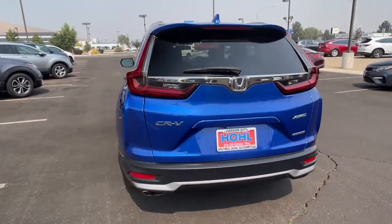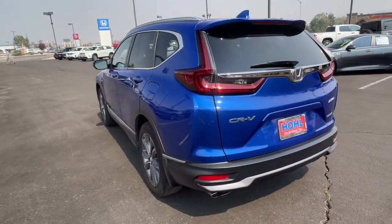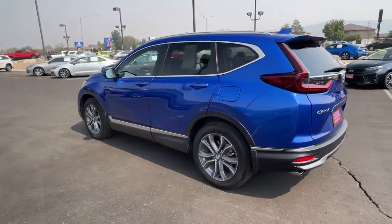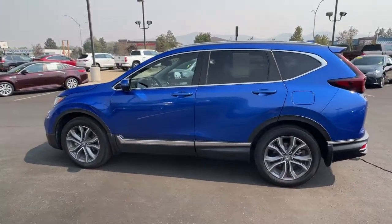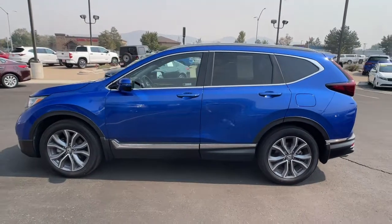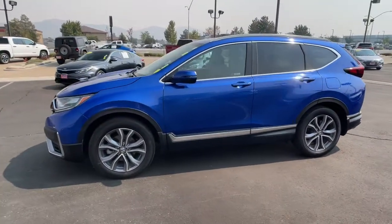These are just some of the great options this vehicle comes with: hands-free liftgate, all-wheel drive, keyless entry, sunroof/moonroof, navigation system, power liftgate, lane-keeping assist, remote engine start, wood grain interior trim, and adaptive cruise control.